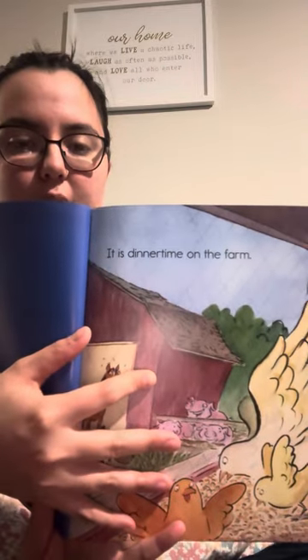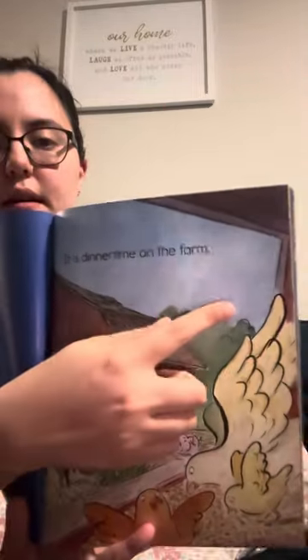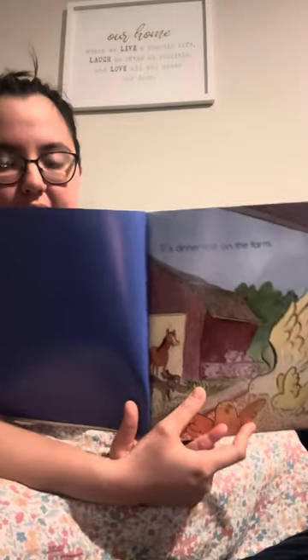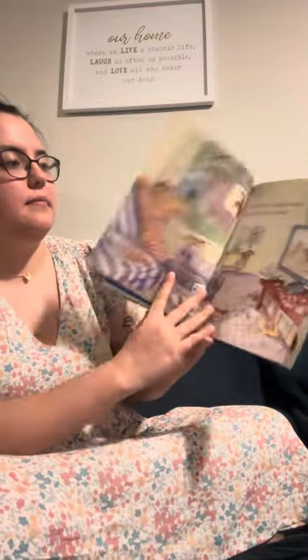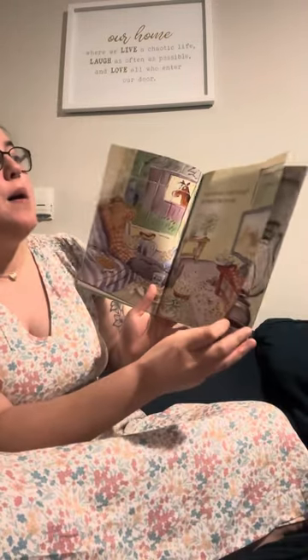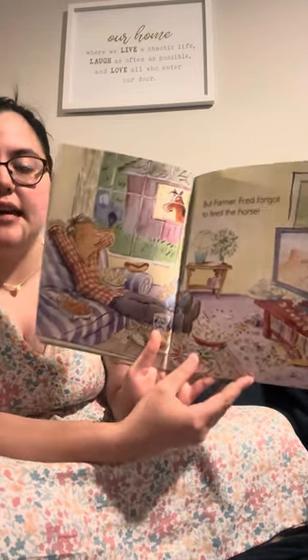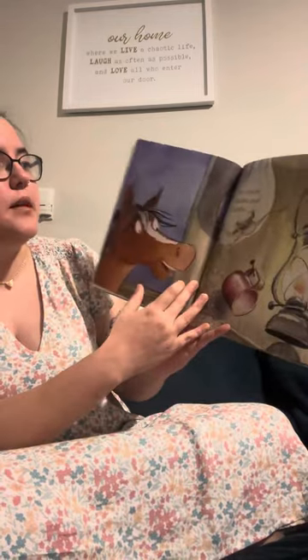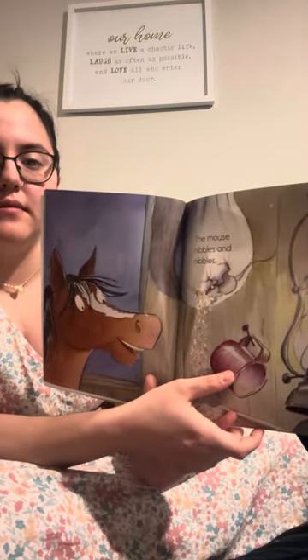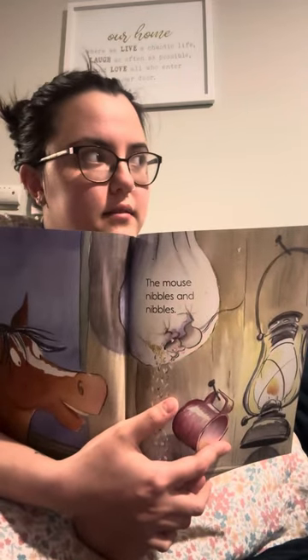It is dinner time on the farm. But Farmer Fred forgot to feed the horse — that is a calling, because it ends with an exclamation. The mouse nibbles and nibbles and nibbles. Is this sentence a calling or a speaking? Speaking.